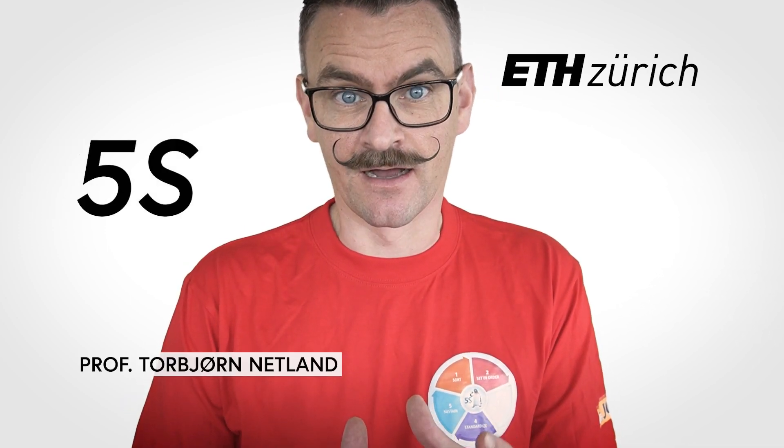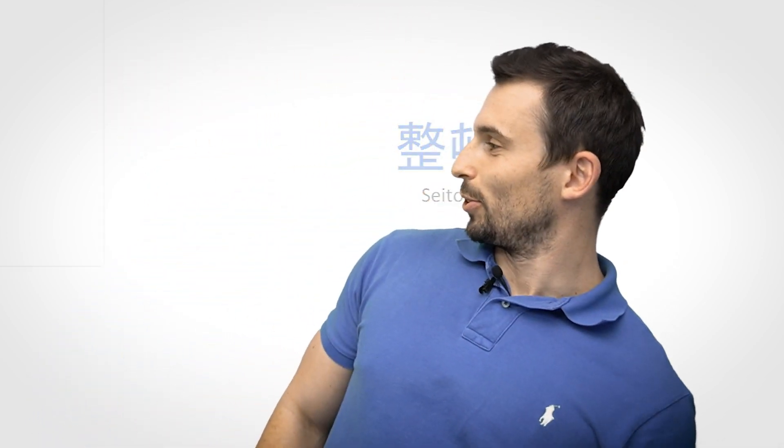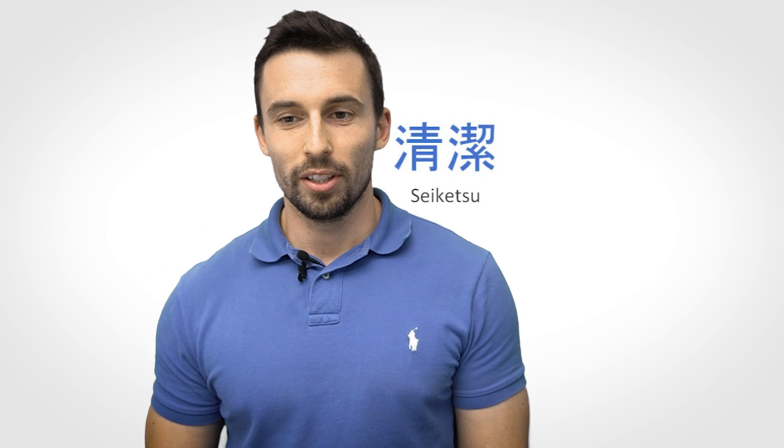Today, Daniel Kvasnitschka will teach you 5S: Seiri, Seitan, Seizo, Saiketsu, Shitsuke. We're learning not really the language, but a workplace organization methodology derived from Japanese terms beginning with the letter S. It is used to create an effective and attractive workplace while supporting visual control, easing communication, and helping continuous improvement.